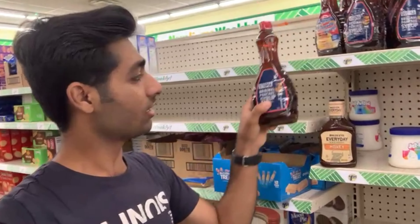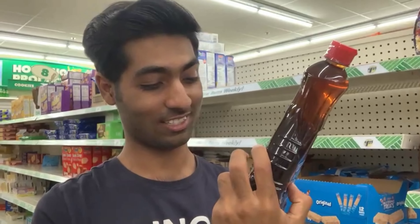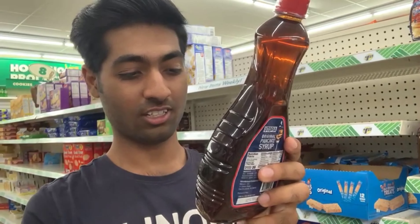Look — a whole pack of cookies for just $1.25! And on the other side you can see these drinks — you cannot get this outside of this store for $1.25, I can bet. I went to Walmart and things were expensive there. But here everything is $1.25, including this — look at this pancake syrup. Look at the bottle size, it's huge, and it's just $1.25!